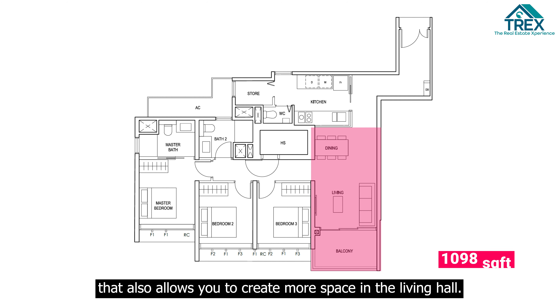As the 1098 square feet layout is not available in the show flat, we'll be using the 1055 square feet layout unit available here to check out the finishing that PENGRO has to offer.